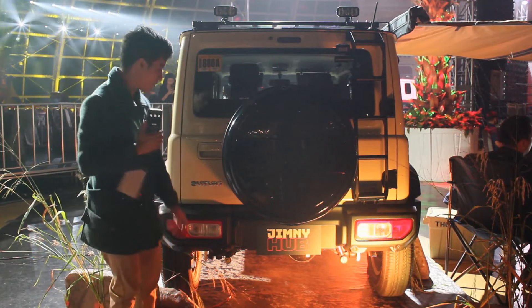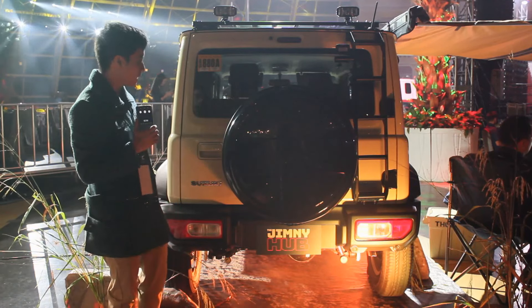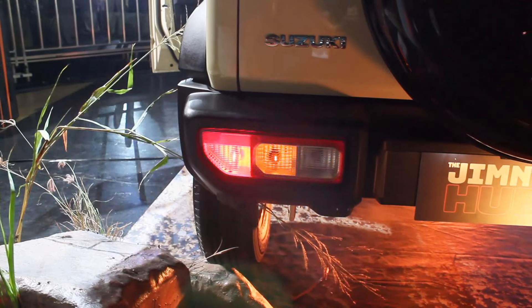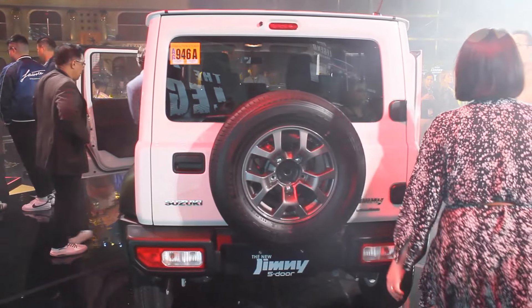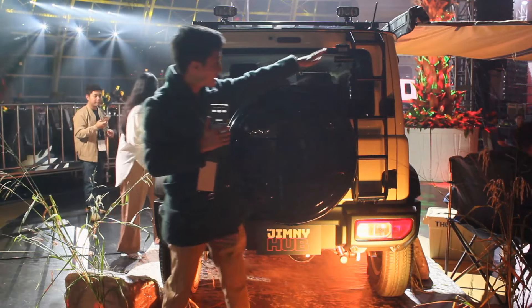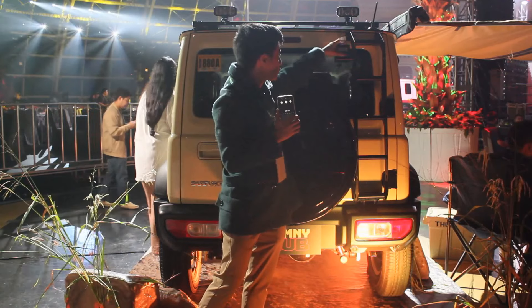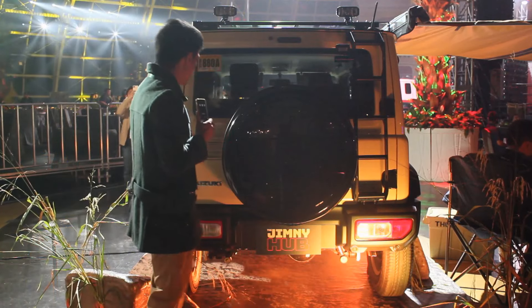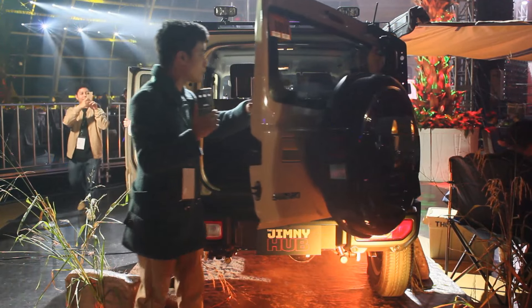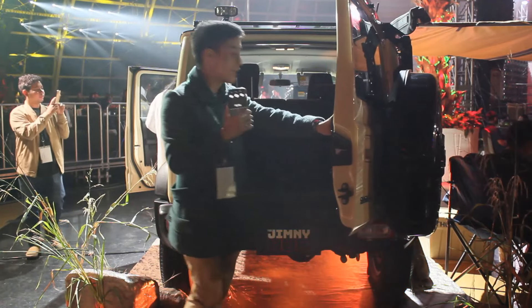Like with the three-door variant, you get bottom taillights and signal lights all the way along, with your spare tire exactly the same. For this specific Jimny Hub special, you get a ladder along with an extra LED light. Opening up the boot now — this is where things get a lot more different.